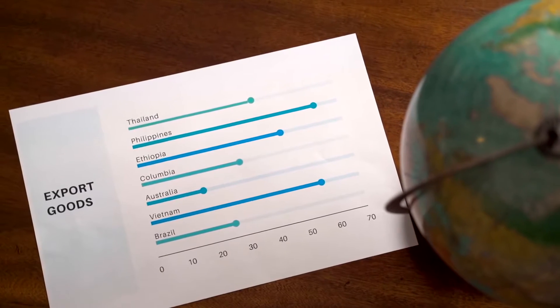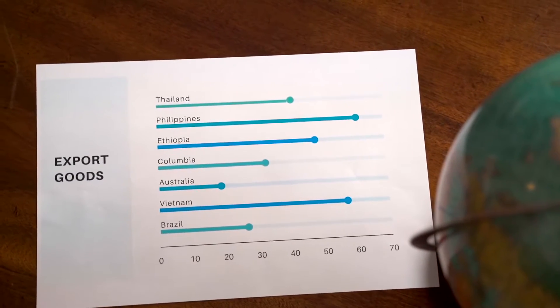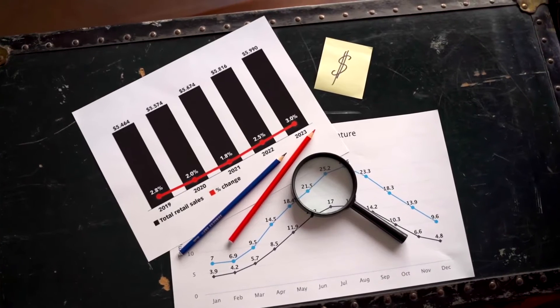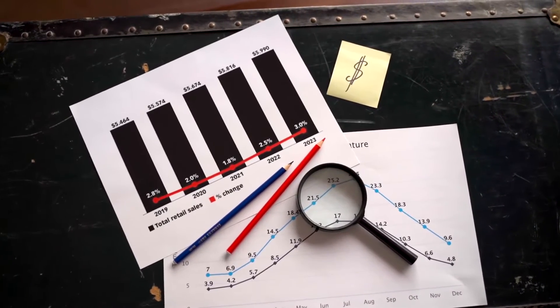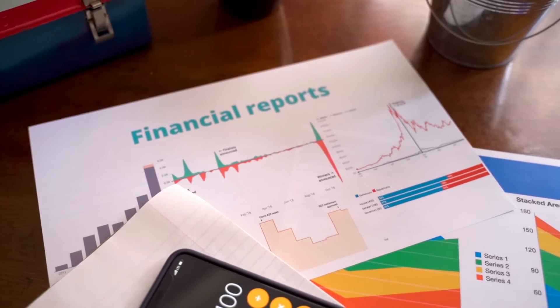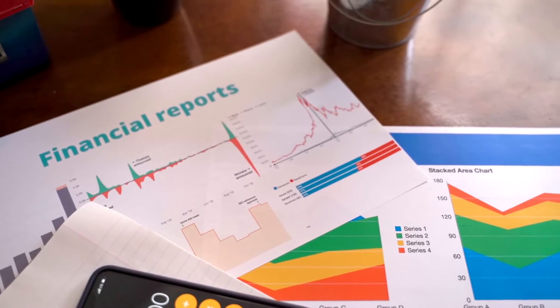If the coin sustains above its 20 and 50 DMA lines, further upside is expected. Volume over the chart is lower and needs to improve for sustainable bullish momentum. Support on the lower side is at 98 cents and 91 cents, whereas resistance on the higher side is at $1.14 and $1.25.